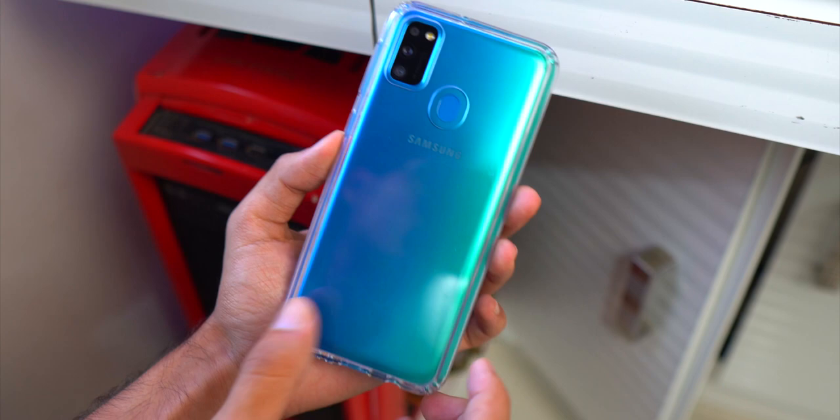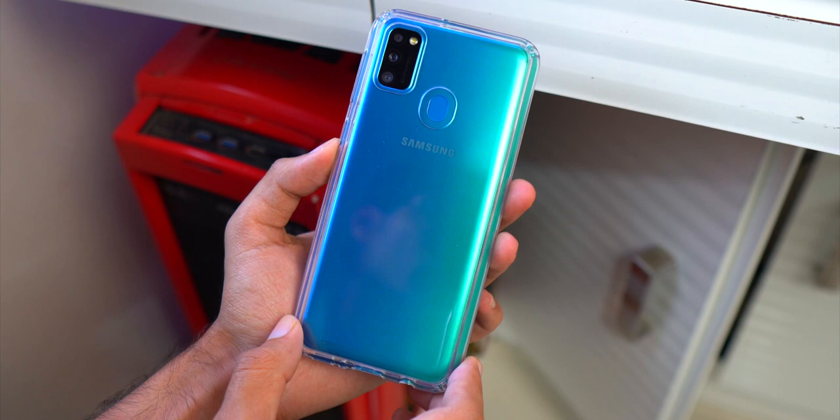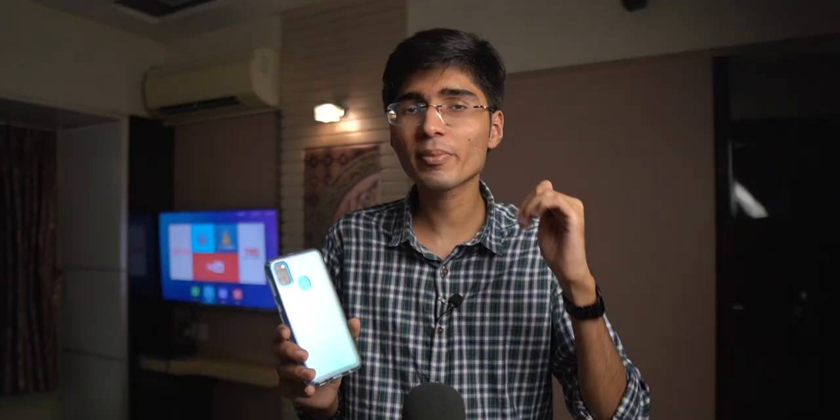If Samsung gives a case in the box, it would be better. I am using a hard transparent case. If you want to buy this case, I'll give you a link in the description. Now, if we compare it to the Galaxy M30, there are no major changes in the build quality — there is also a plastic build quality. Where you got a change is in the camera.